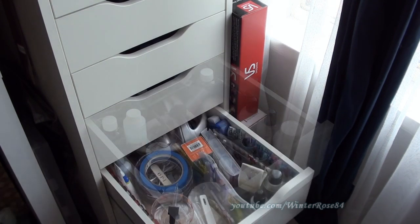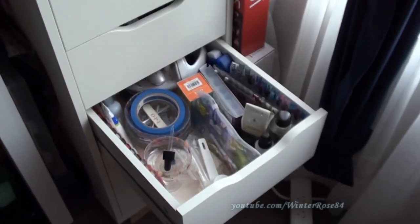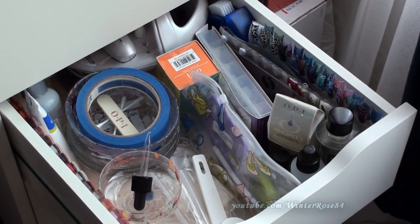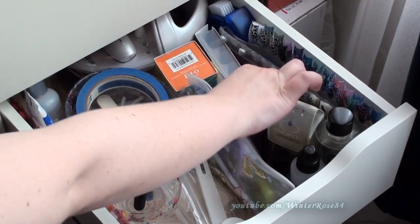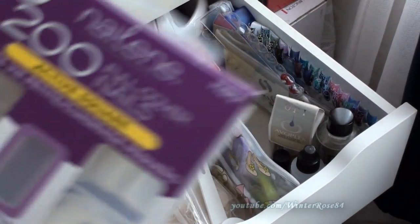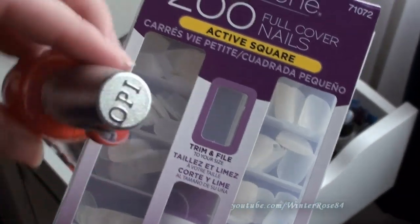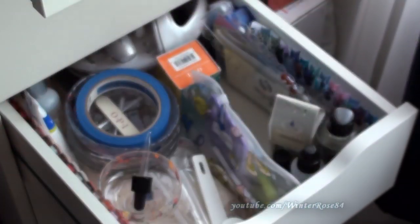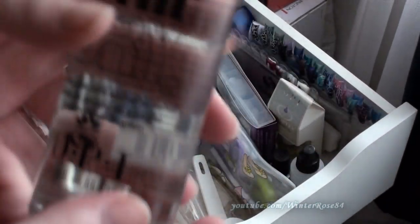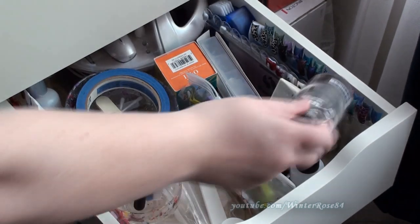The next drawer down is predominantly things I use for water marbling: painter's tape, little glass bowls, and plastic false nails that I use when painting nail swatches onto my nail polish bottles — I stick them on with a piece of blu-tack so I can see what the color actually looks like. I've also got a huge bottle of drip-dry drops in here, which I really like and work very well.